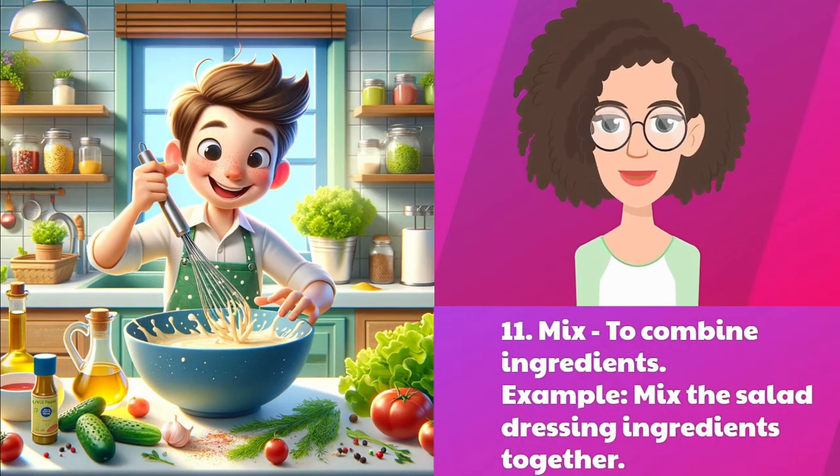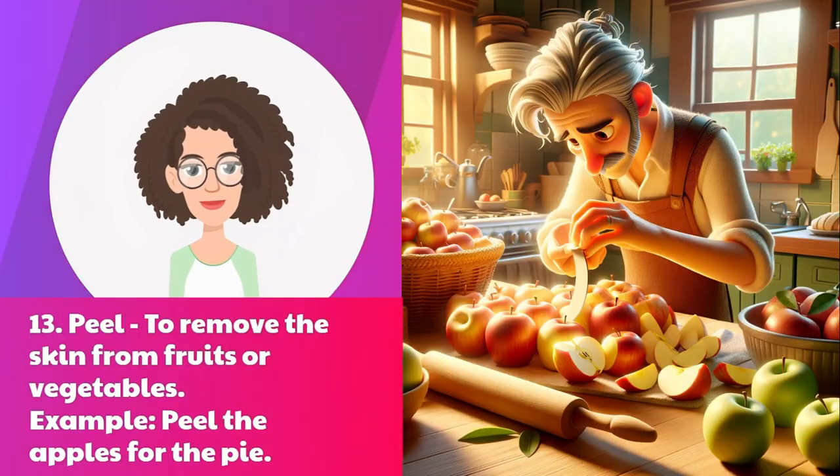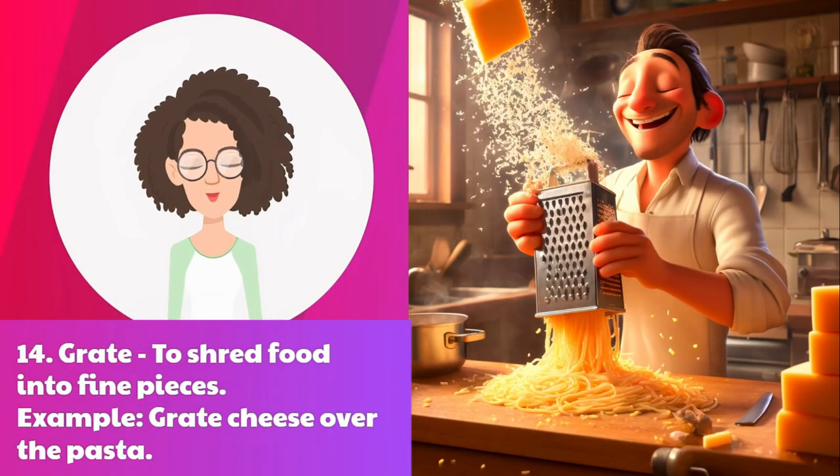Eleven: mix — to combine ingredients. Example: mix the salad dressing ingredients together. Twelve: season — to add spices or herbs for flavor. Example: season the chicken before cooking. Thirteen: peel — to remove the skin from fruits or vegetables. Example: peel the apples for the pie. Fourteen: grate — to shred food into fine pieces. Example: grate cheese over the pasta.